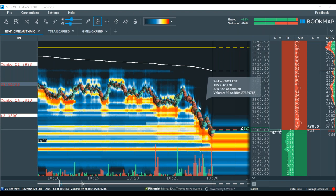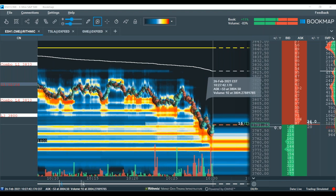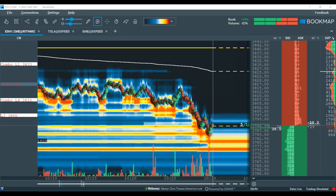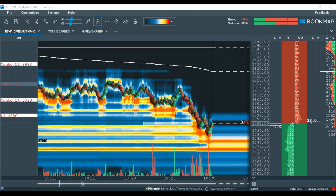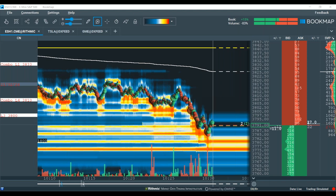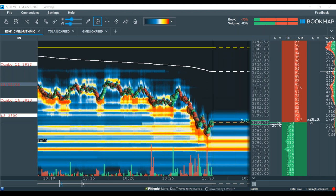As far as watching intraday options flows: these big options areas don't adjust really intraday. We model off open interest, which is released once every day at midnight. That's why our options models really only update once in the morning — we give an update at night which is generally a recap. We are working on something really cool for real-time intraday options flows data, and that's going to come out soon.